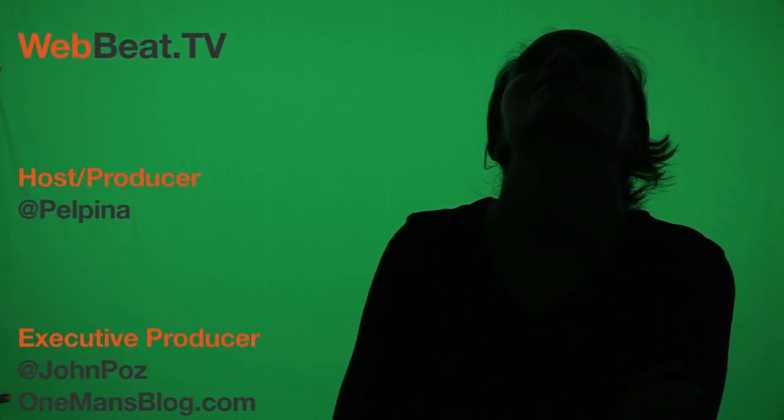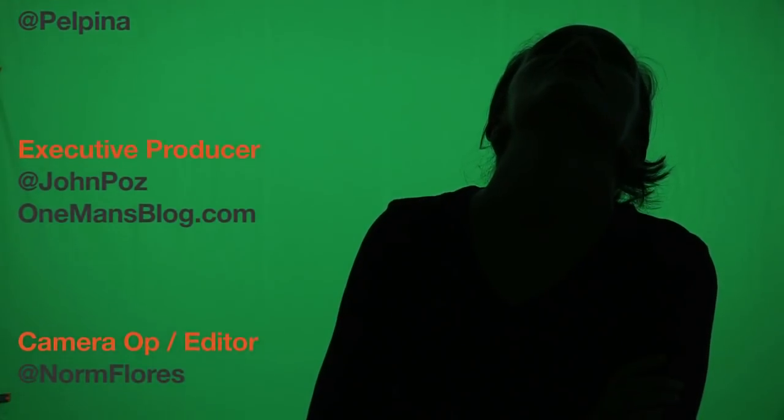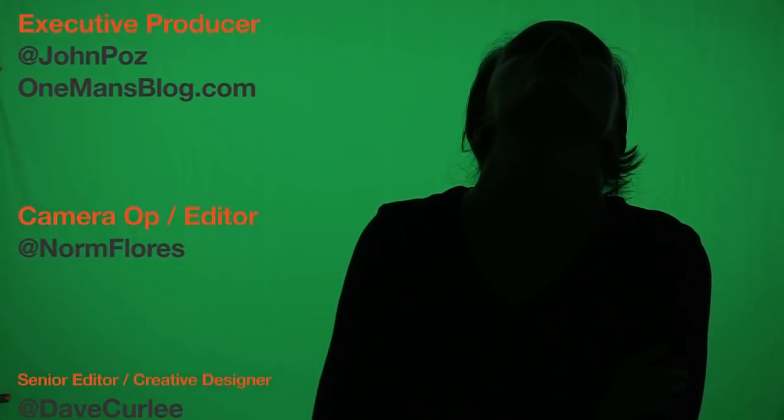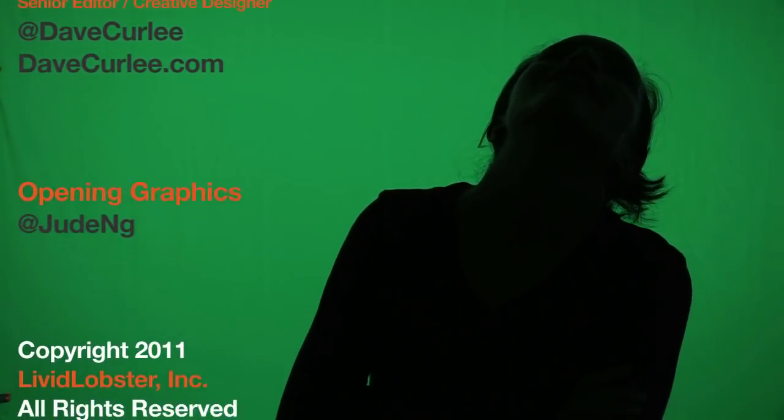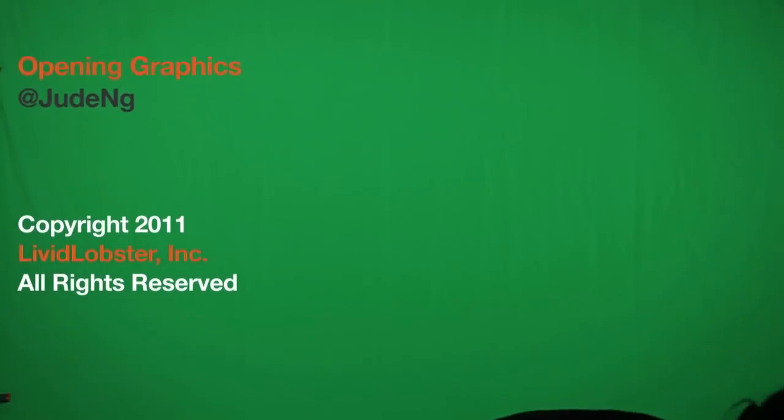Hello. Hello. This is creepy. Do you like it? This is the ghost — the ghost of Balpina. And I am going to get you, but just make sure you watch WebBeat.tv.